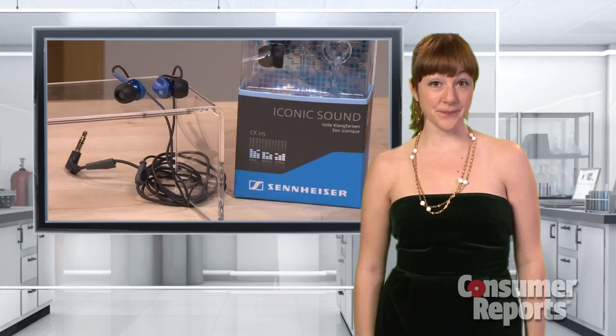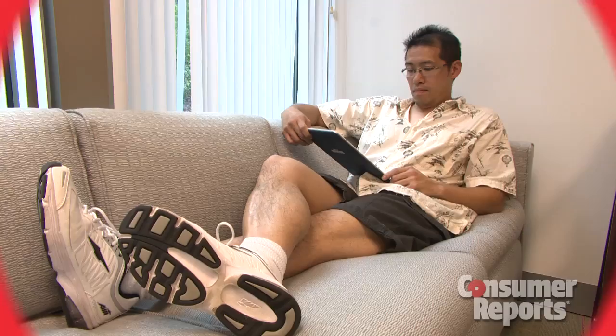If music is a jam for anyone on your list, these Sennheiser CX215 headphones fit the bill. They offer very good sound and won't break the bank at $40.